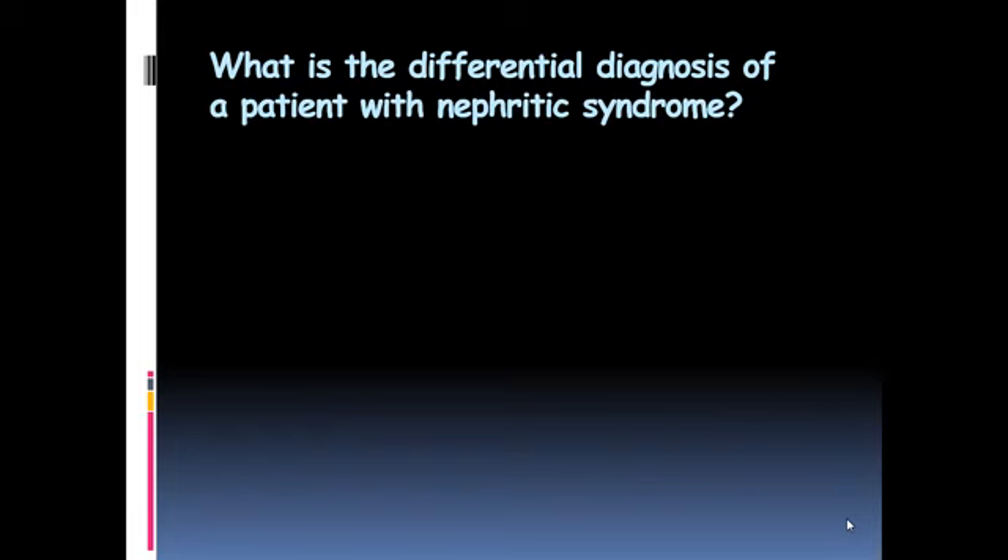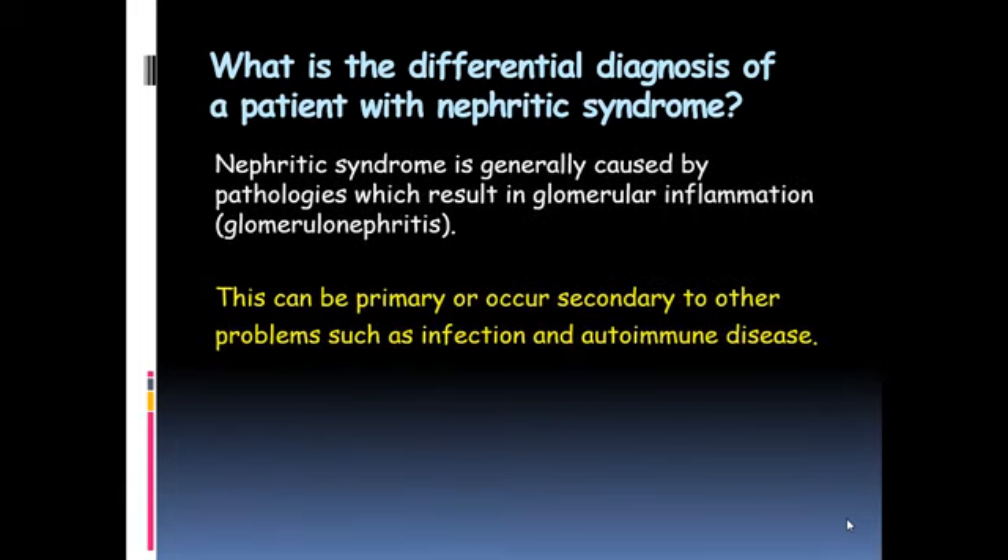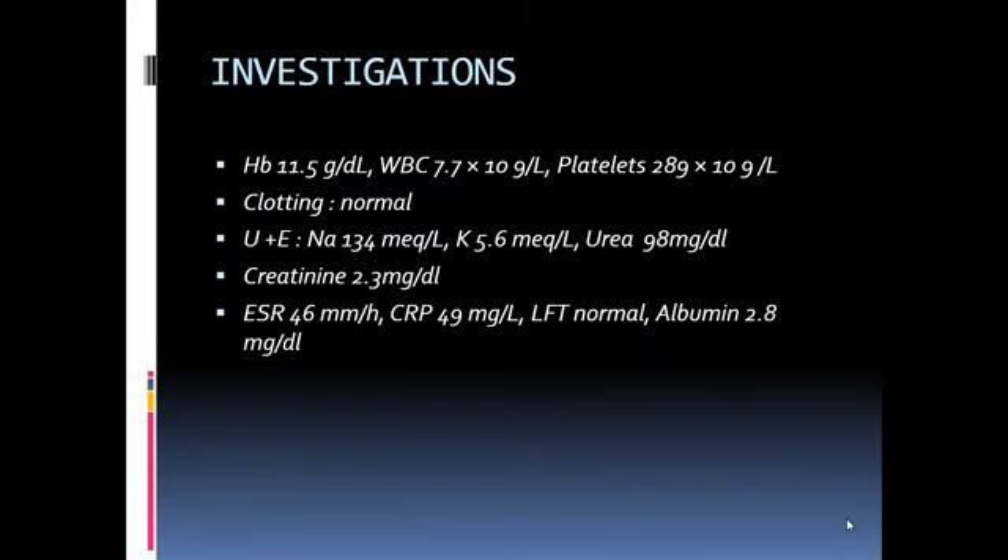The differential diagnosis for a patient presenting with nephritic syndrome is generally classified by pathologies involving glomerular inflammation. This can be primary or secondary due to other infective or autoimmune diseases. The commonest infective etiology is post-streptococcal, and the commonest autoimmune disease is lupus.